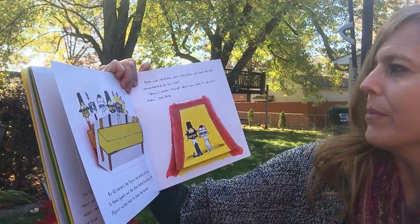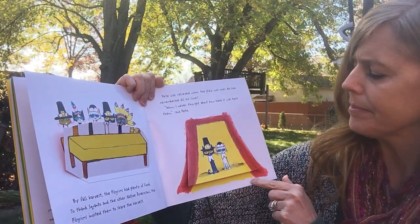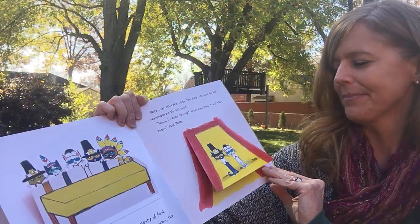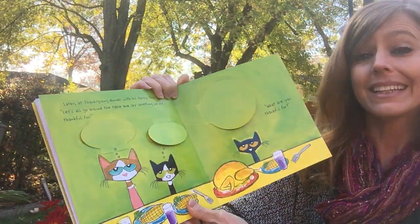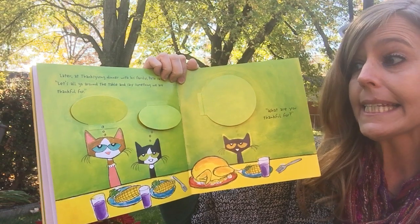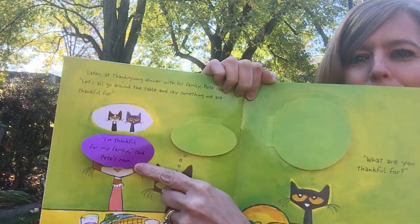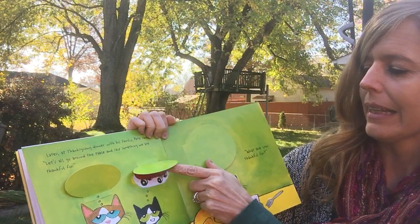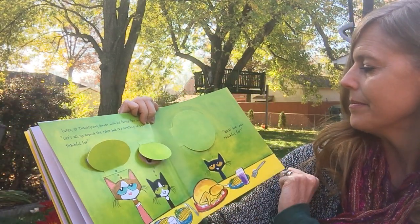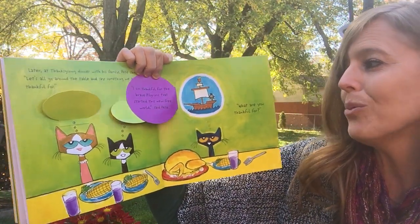Pete was relieved when the play was over. He had remembered all his lines. "Wow, I never thought about how hard it was back then," said Pete. "You did great," Callie said. Later, at Thanksgiving dinner with his family, Pete said, "Let's all go around the table and say something we are thankful for." "I'm thankful for my family," said Pete's mom. "I'm thankful for my skateboard," said Bob. "I'm thankful for the brave pilgrims that started this new free world," said Pete.